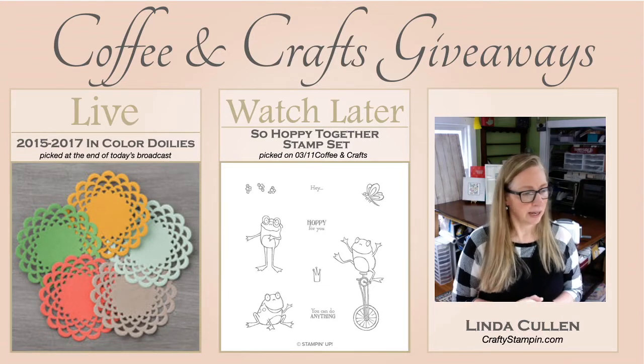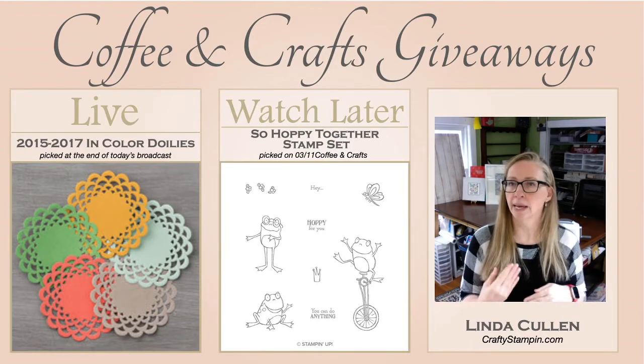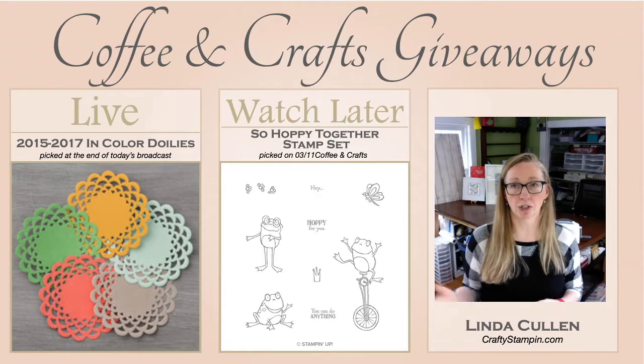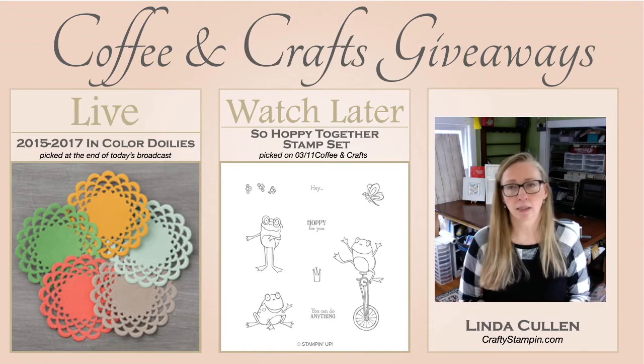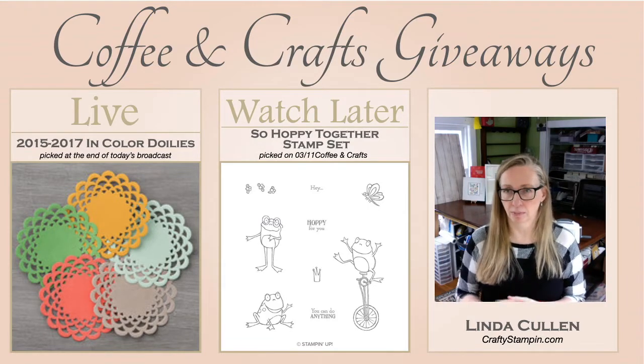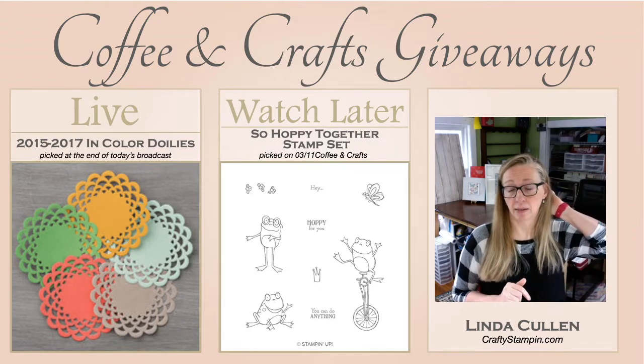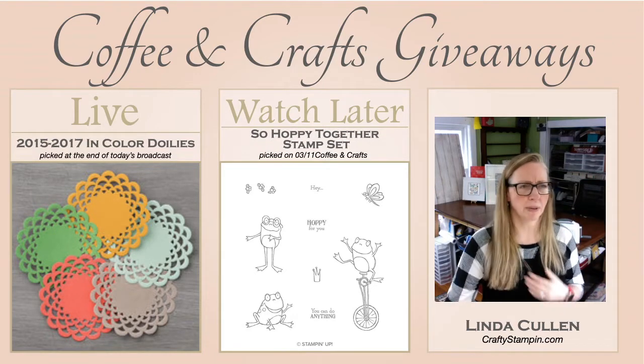I'll be on next Thursday hopefully, and just so you know, I usually pull names in the morning before I do the live. So if you are watching this really late, I've probably already pulled the names — but I usually do it in the morning, just FYI on that.